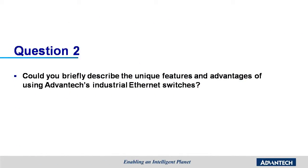Thanks, Ken. Advantech has over 70 models, ranging from rack-mounted, DIN rail, IP67, PoE, managed to unmanaged switches. Could you briefly describe the unique features and advantages of using Advantech's industrial Ethernet switches?